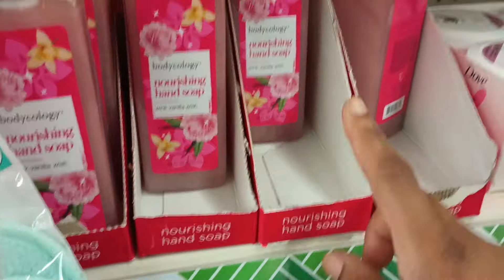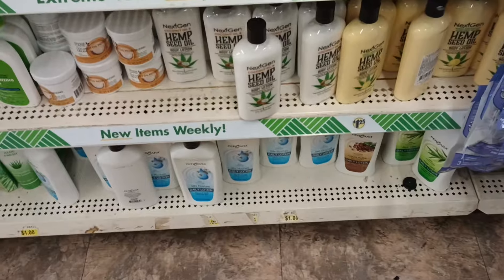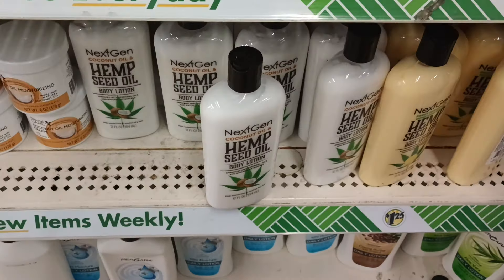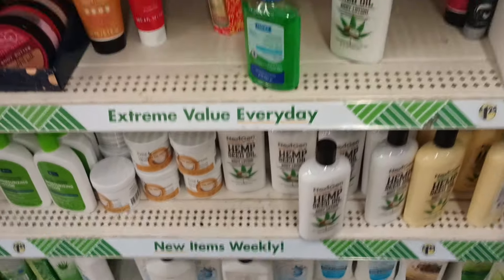They have the Bodycology back and it looks like they had a lot. Oh — I spoke too soon: they do have the Sweet Pineapple and Honeydew here! They both are just a little bit further in that same aisle.